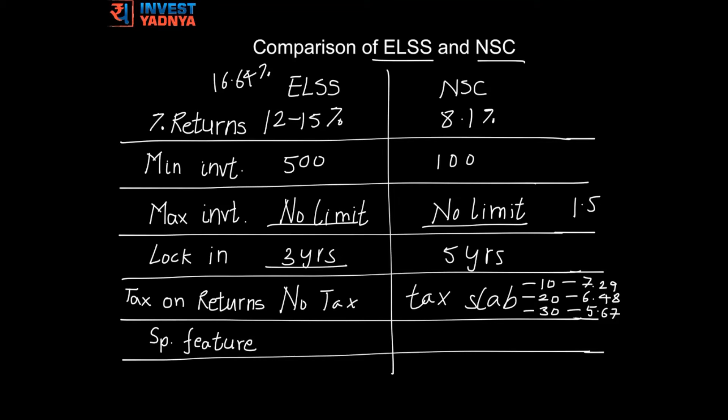If you are in the tax bracket of 10 percent, your 8.1 percent returns could come down to 7.29 percent. If you are in the tax bracket of 20 percent, your returns could be just 6.48 percent, and if you are in the tax bracket of 30 percent, your returns would be just 5.67 percent. These returns are not in a position to beat even inflation.